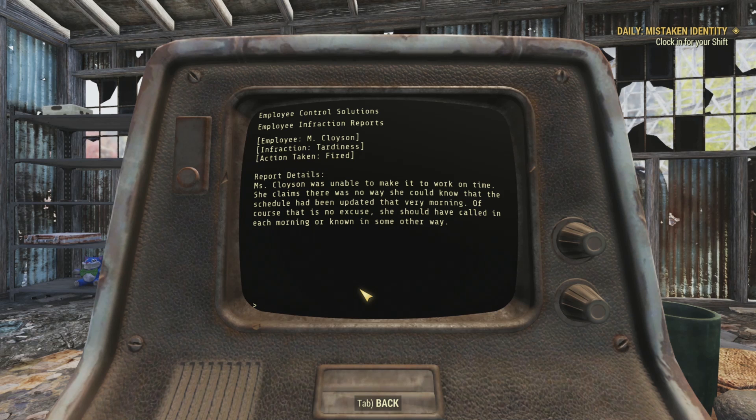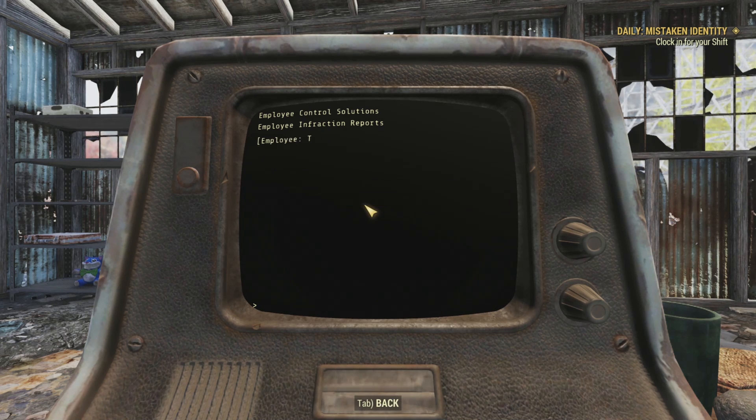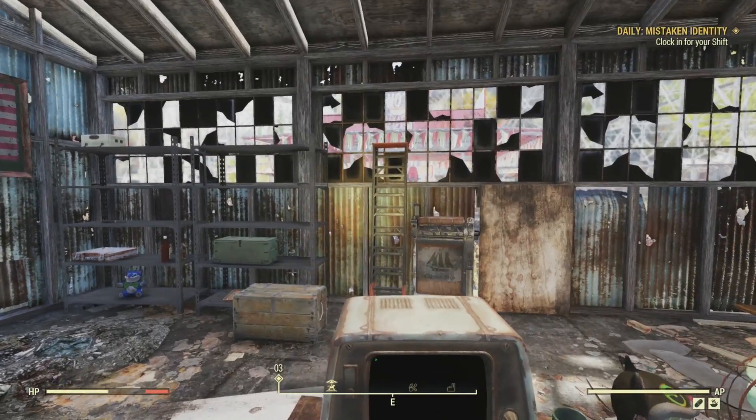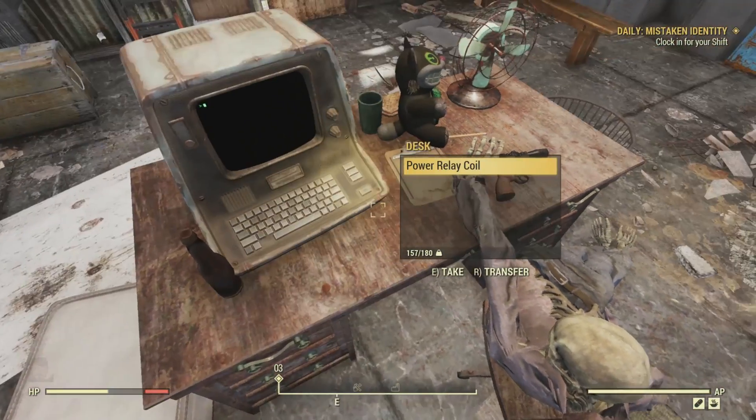And in the final one, T. Wolcott. Infraction: Decreased Morale. Action Taken: Warning. Miss Wolcott was not sufficiently audible during the morning pre-opening morale boost chant. I expect each employee to be thankful for their jobs, and expressing their thanks through the unifying power of chanting is the least they can do. This terminal is painful. It hits a bit too close to home for me. I'm so glad I don't have to deal with that kind of stuff anymore.